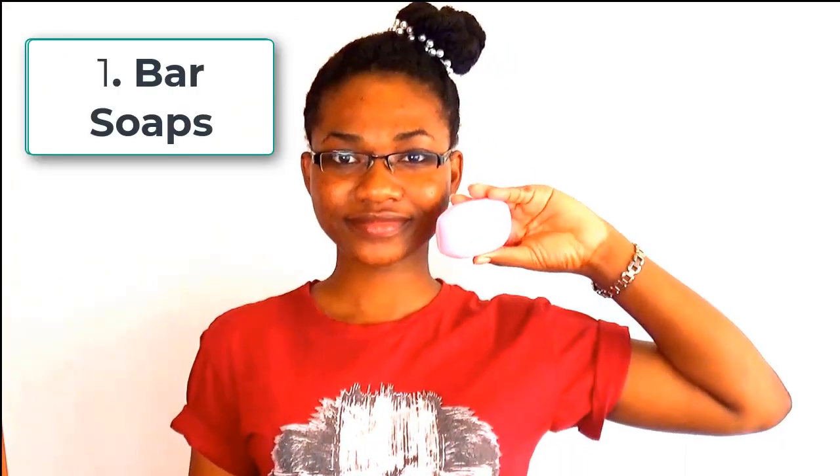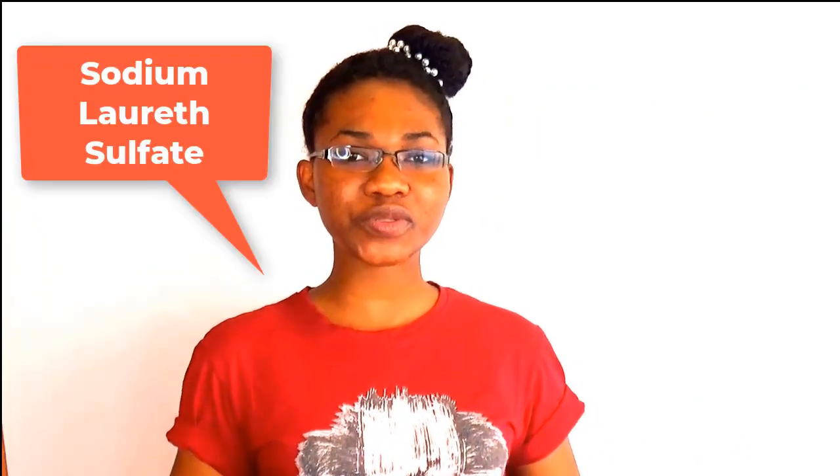Yes, you saw it right — bar soaps. They're actually not good. One of the active ingredients found in bar soap is SLS — sodium lauryl sulfate. SLS is the substance that makes bar soaps lather. It's found in most powder detergents, shampoos, face washes, and bar soaps. The lathering effect of bar soaps is actually very drying to your skin.